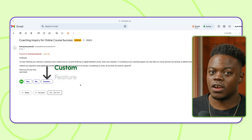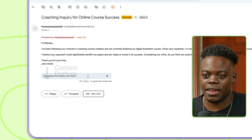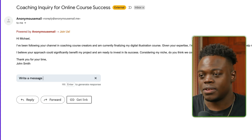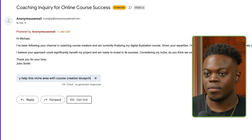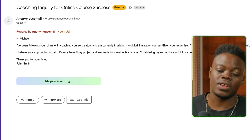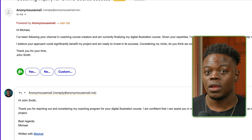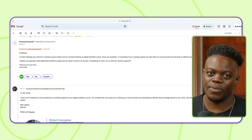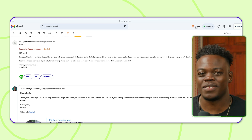I also want to mention the custom feature — just being able to hit custom and write a message indicating what I need, and then I can use that option. Magical has context of the email and it's going to respond in an appropriate manner. And as you can see, we have an appropriate response here that we can use.